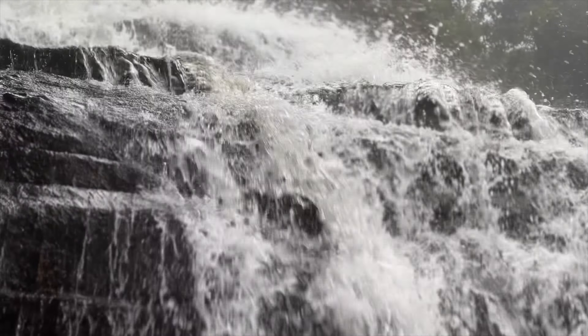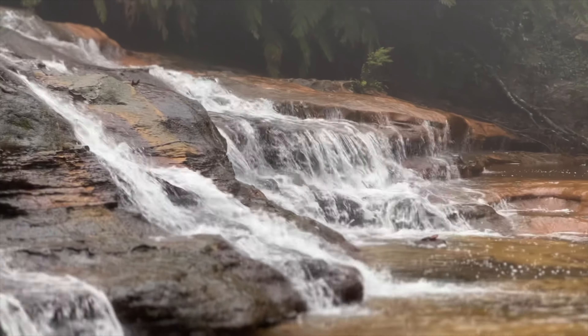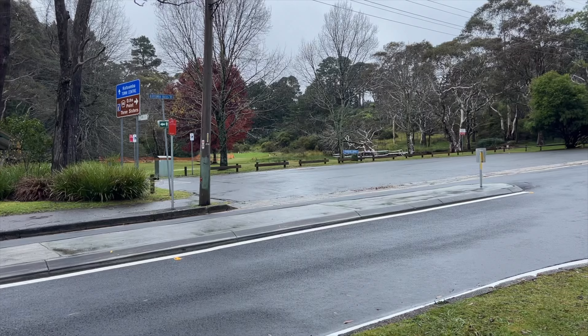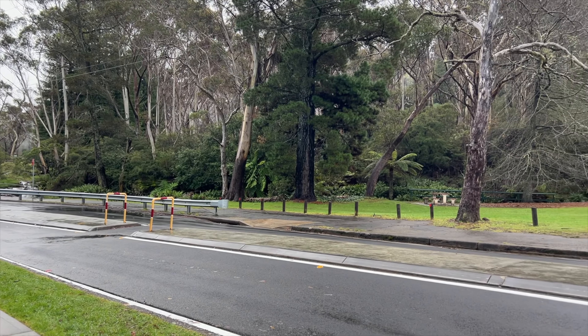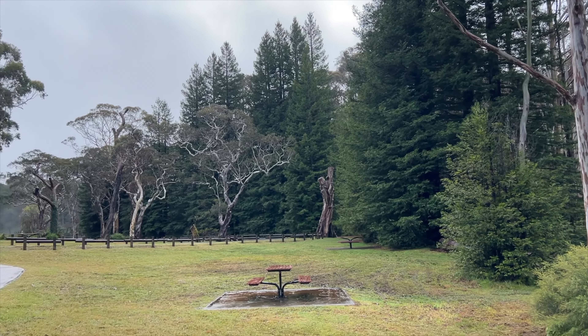The Edge has one of the largest cinema screens in the Southern Hemisphere. Visitors to the Edge can enjoy a 40-minute documentary titled The Edge, which was exclusively produced for the cinema and offers the ultimate on-screen Blue Mountains wilderness experience. This movie takes you to places in the Blue Mountains which you may never be able to discover yourself.